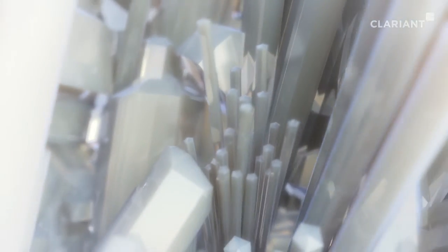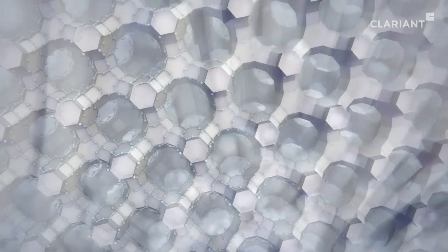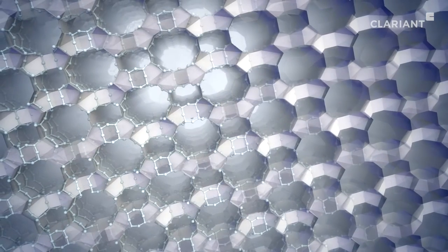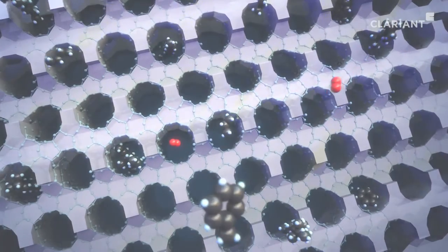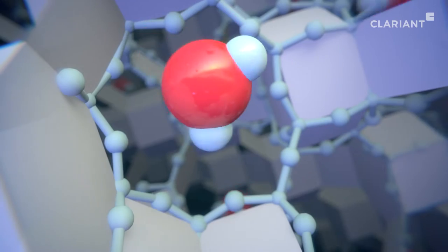Zeolites — amazing mineral structures found in nature. These microporous crystalline aluminosilicate molecular sieves consist of highly ordered discrete pores and cavities with molecular dimensions, making up a crystalline framework. This allows small molecules to pass through while stopping larger molecules, making them useful for the absorption of gases and liquids.